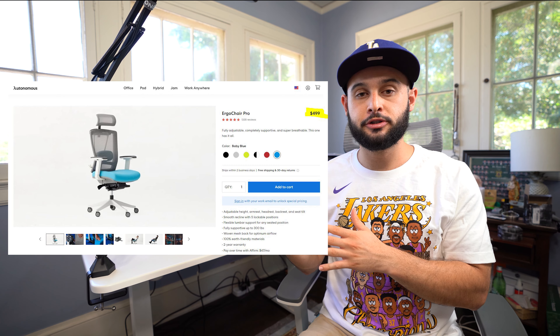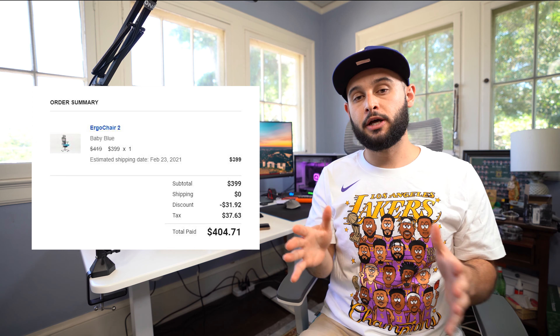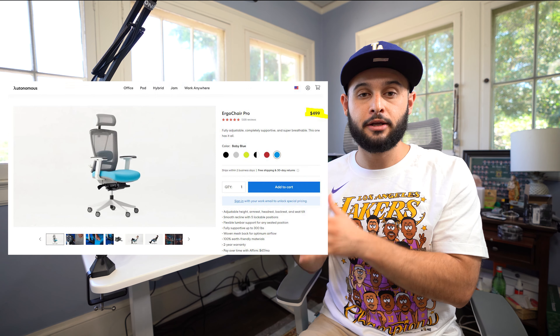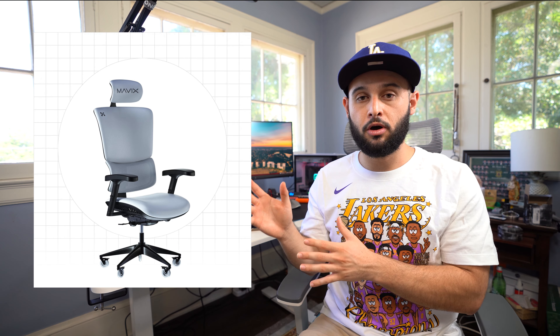People are always wanting to know about the price, so we'll go over that first. The chair retails on the Autonomous website for $499. When I got my chair I paid around $400 — I'll post the receipt so you guys can see the breakdown. It's $499 retail right now, but with some savvy shopping I think you can get it for less. At that price tag, the Autonomous Ergo Chair Pro is a mid-market chair — not the most expensive out there compared to the Herman Miller Aeron, the Steelcase Amia series, or the Mavex M9, which are high-end ergonomic chairs.